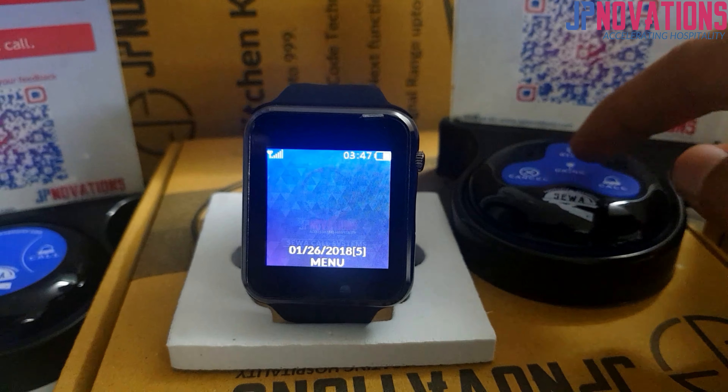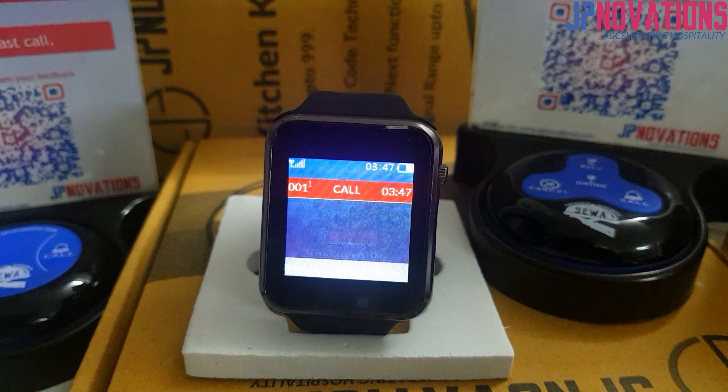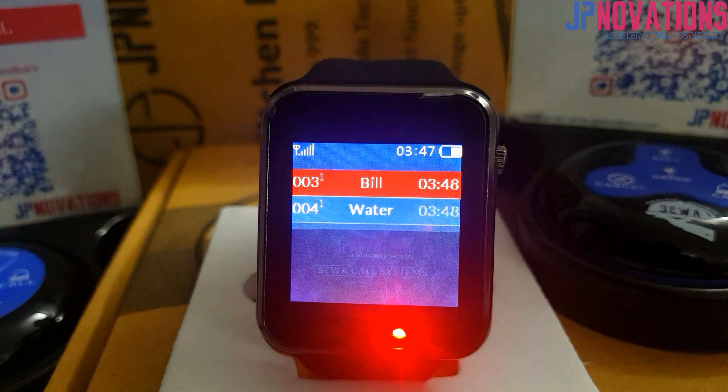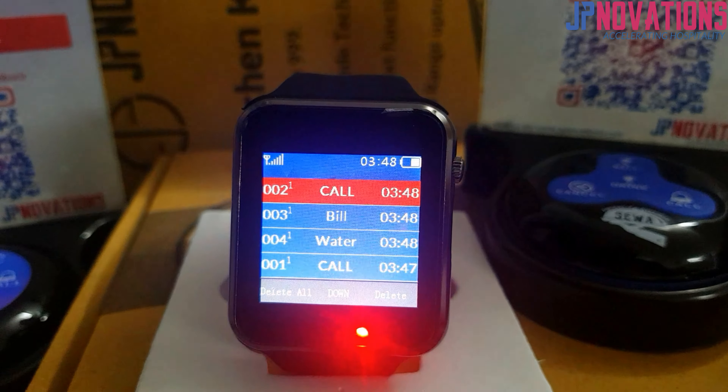Now we will show you the working of this watch with the Sewa Call Systems. On press of a button on the Sewa, the watch shows the notification with the type of service being asked. For example, table 1 is calling, table 4 is asking for water, table 3 is asking for bill, and table 2 also needs service.